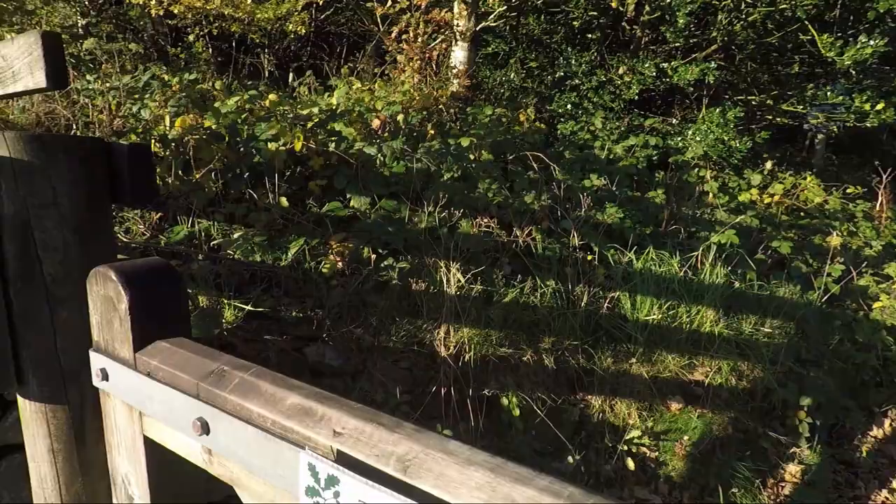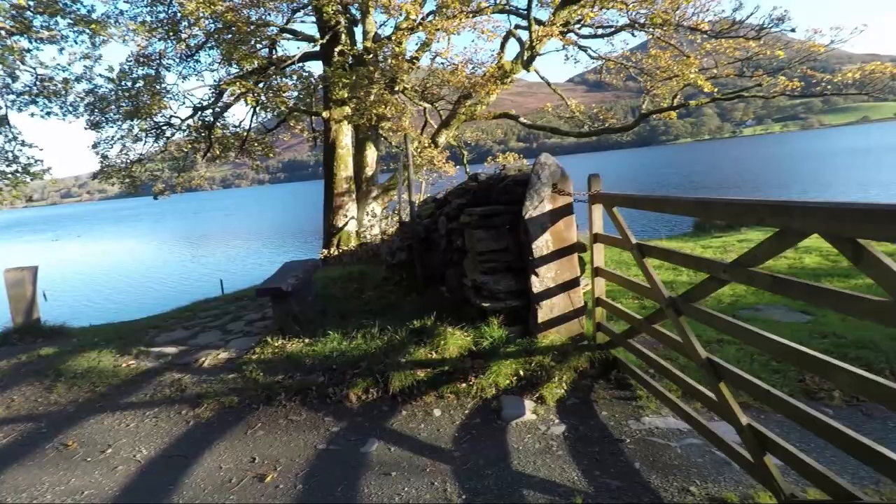Just as you go through the gate there's a sign and a path which will take you directly up towards the terrace path through the wood. But we want to take this better path along the lake shore.